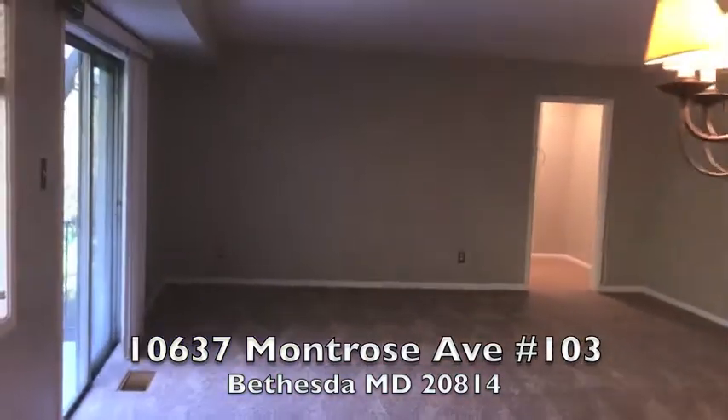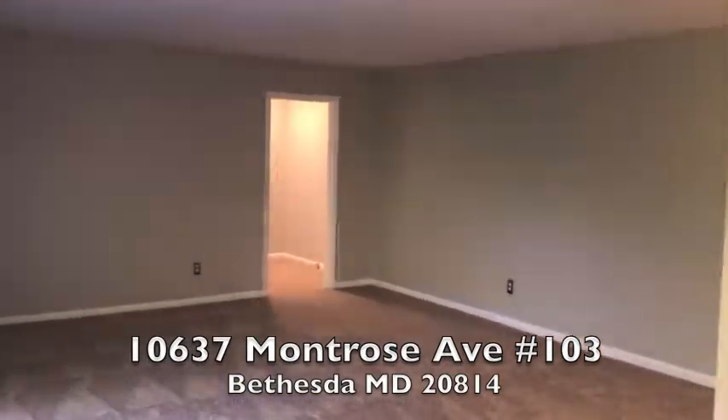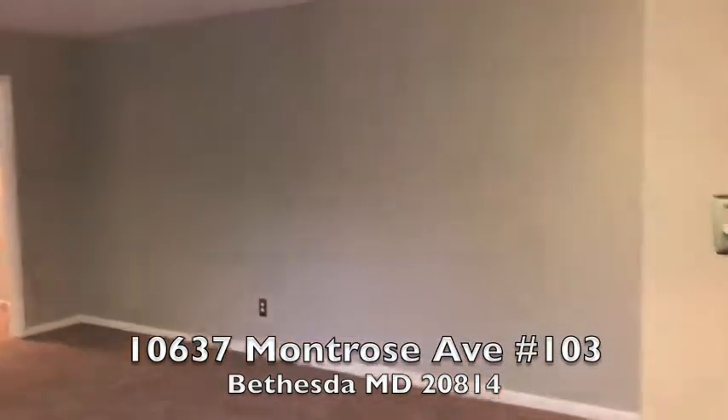It's a great location. Walking distance to the metro. Easy parking, great amenities, great pool. Nice place to live.